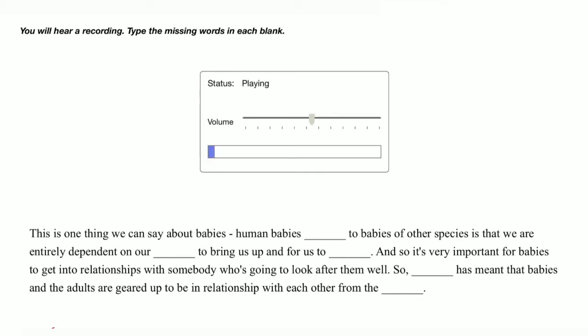This is one thing we can say about babies — human babies compared to babies of other species — is that we are entirely dependent on our carers to bring us up and for us to survive. And so it's very important for babies to get into relationships with somebody who's going to look after them well. Biology has meant that babies and the adults are geared up to be in relationship with each other from the start.